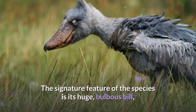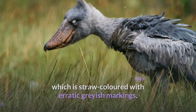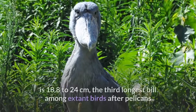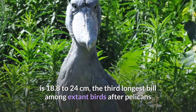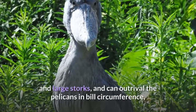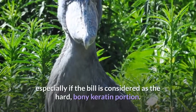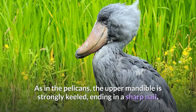The signature feature of the species is its huge, bulbous bill, which is straw-colored with erratic, grayish markings. The exposed culmen, or the measurement along the top of the upper mandible, is 18.8 to 24 cm, the third-longest bill among extant birds after pelicans and large storks, and can out-rival the pelicans in bill circumference, especially if the bill is considered as the hard, bony keratin portion. As in the pelicans, the upper mandible is strongly keeled, ending in a sharp nail.